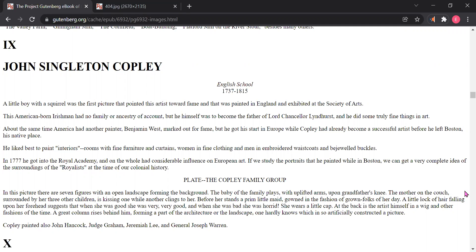This American-born Irishman had no family or ancestry of account, but he himself was to become the father of Lord Chancellor Lyndhurst, and he did some truly fine things in art. About the same time, America had another painter, Benjamin West, marked out for fame. But he got his start in Europe, while Copley had already become a successful artist before he left Boston, his native place.